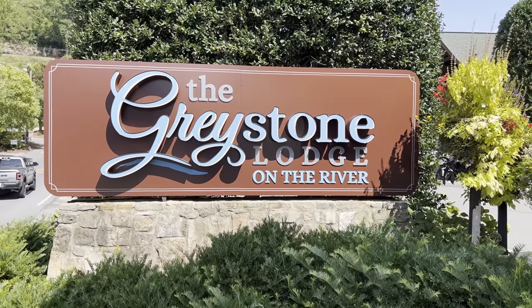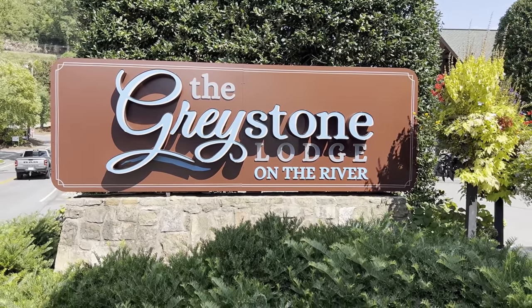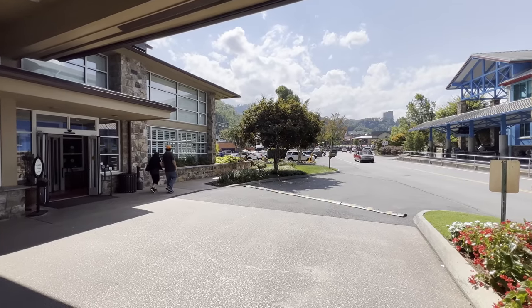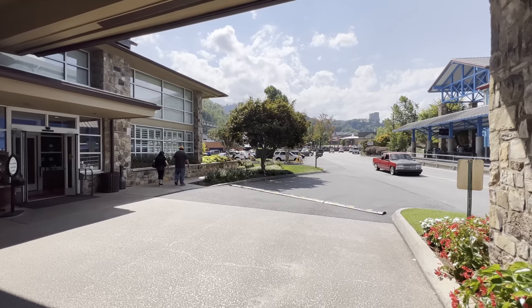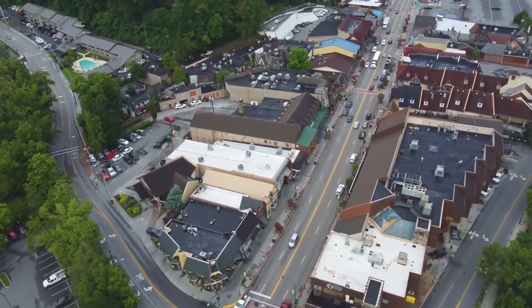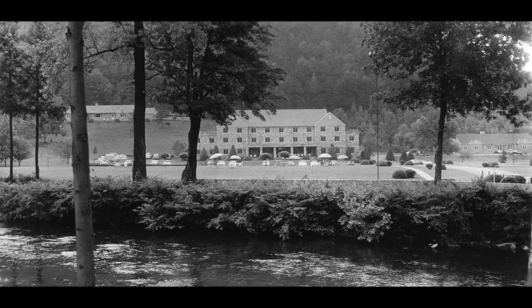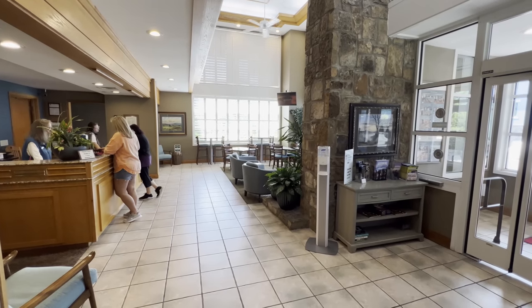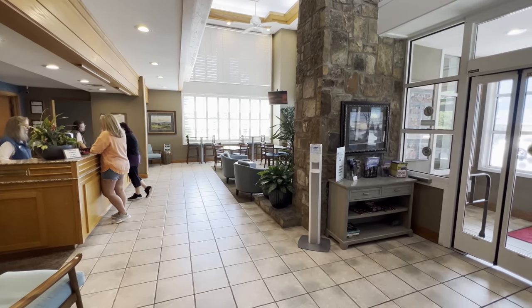The Greystone Lodge on the river takes our next spot on the list. If it's location you're looking for in Gatlinburg, the Greystone Lodge has a beautiful location nestled between the Great Smoky Mountains National Park and the Little Pigeon River. It was almost as if the town as we know it today was built around the hotel, as the Greystone has been operating since 1962. Another family-owned hotel on the list, the Greystone offers friendly staff that understands what this area means to those who visit.